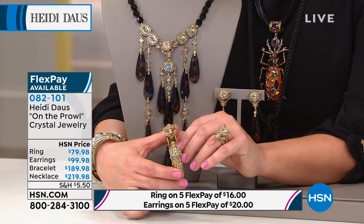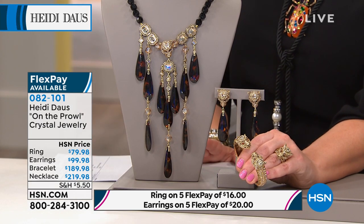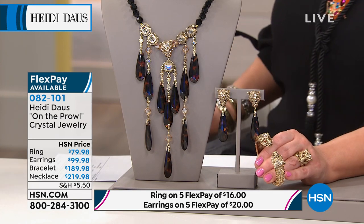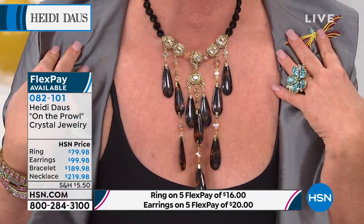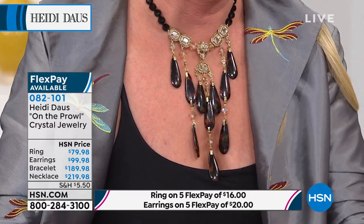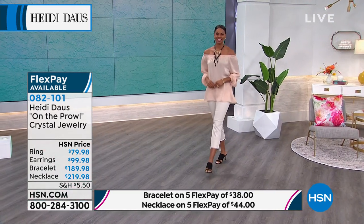We have matching earrings — clip or omega — available in a beautiful drop style. Also the ring, all under the same item number. If you know fine jewelry, this reminds you of a very important jewelry house. Tell me about your inspiration — is this that big cat? That's right. I'm a Pisces, not a Leo, but one of my best friends is a Leo. What we have here is fierce and fabulous — a little sexy for daytime TV. When you put this on, you really feel fierce and fabulous. Even our Carolyn who just called would look fabulous in this.